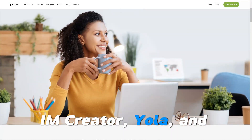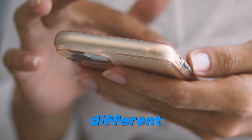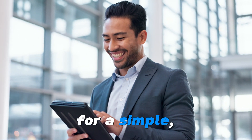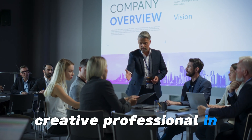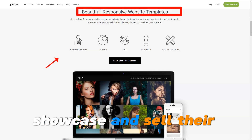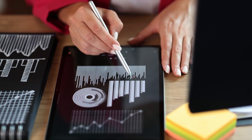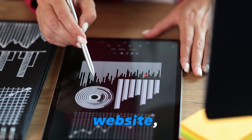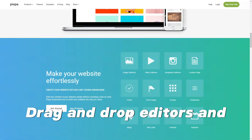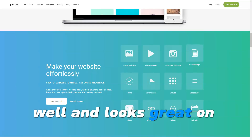IM Creator, Yola, and Pixpa each offer unique benefits tailored to different types of users. Whether you're a small business owner looking for a simple, cost-effective solution, a creative professional in need of a stylish portfolio, or someone wanting to showcase and sell their work online, these website builders provide the tools you need to succeed. Each platform simplifies the process of building a website, offering a range of templates, drag-and-drop editors, and essential SEO features to ensure your website performs well and looks great on all devices.